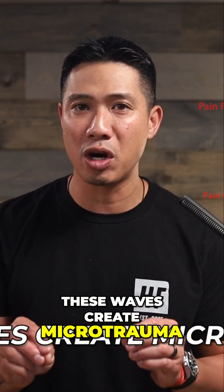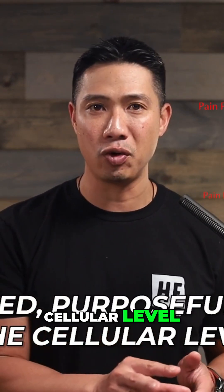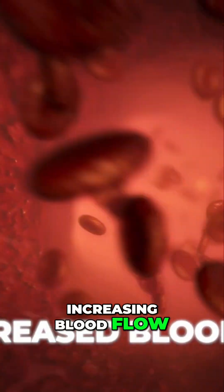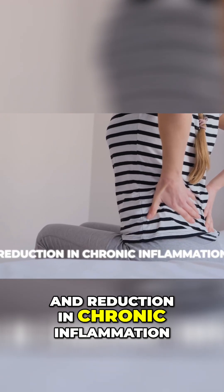These waves create microtrauma — controlled, purposeful stress at the cellular level. This activates your body's healing response, increasing blood flow, stimulation of stem cells, collagen synthesis, and reduction in chronic inflammation.